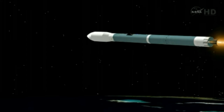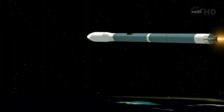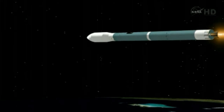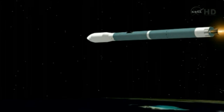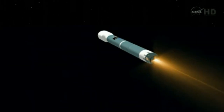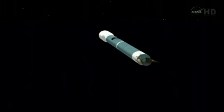Coming up on the four-minute mark. Mark, four minutes into the flight. Less than 20 seconds now until main engine cutoff. Four minutes, 15 seconds in. Standing by for main engine cutoff about five seconds from now. And we have MECO. Standing by for vernier cutoff. And we have vernier cutoff.